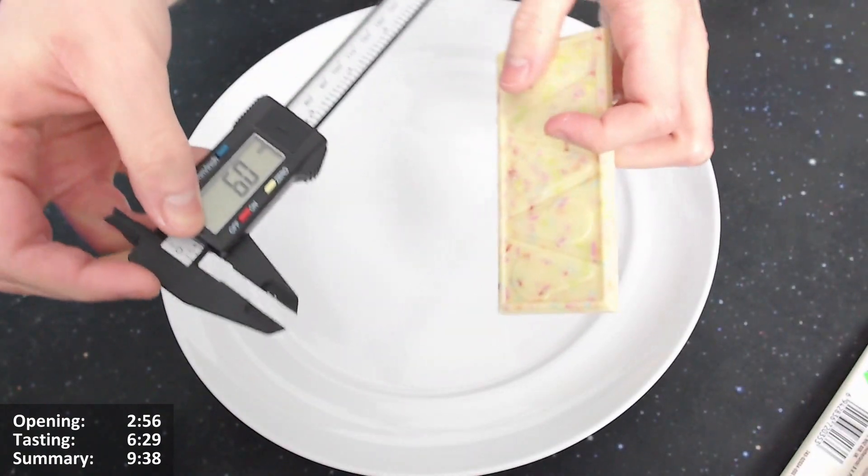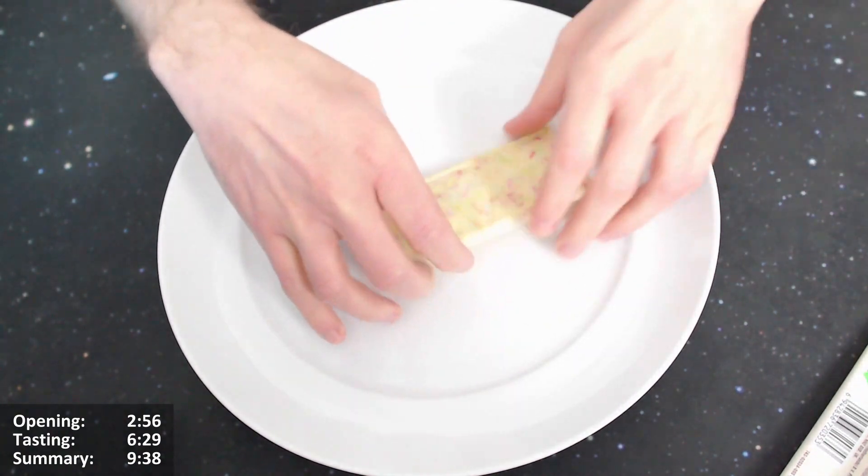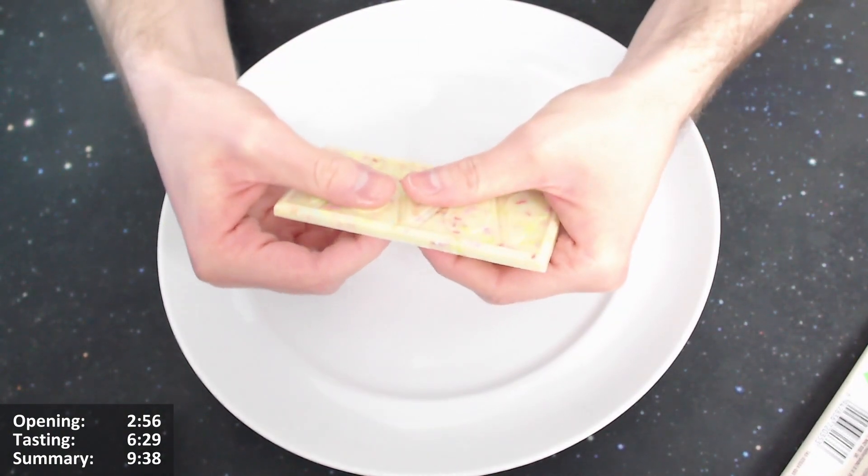And the depth is about 1.6 centimeters — six millimeters. Okay.